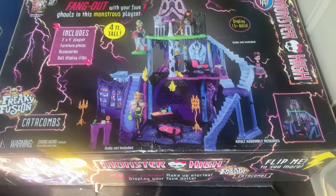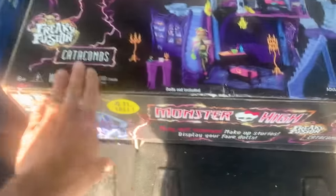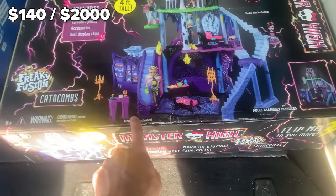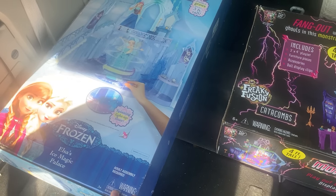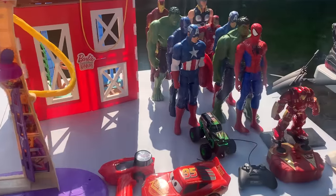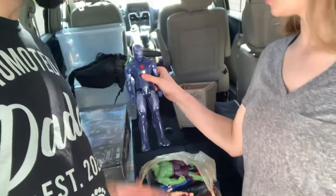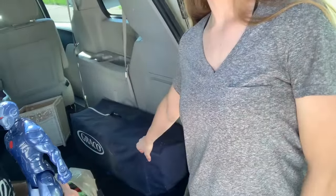We just found a Monster High Catacombs and a Frozen Elsa's Ice Magic Palace. He wouldn't go any lower than $50 apiece. This went for $140 in an impartial set, and this one is brand new — I couldn't find it anywhere, which to me is a good sign. I feel pretty good about this score. We also got a lot of these 12-inch Super Marvel play action figures. I found a Captain America going for $10 and there are eight of them, so that's probably at least $40 to $60 there. We also got a Graco Pack and Play to gift to one of our friends.